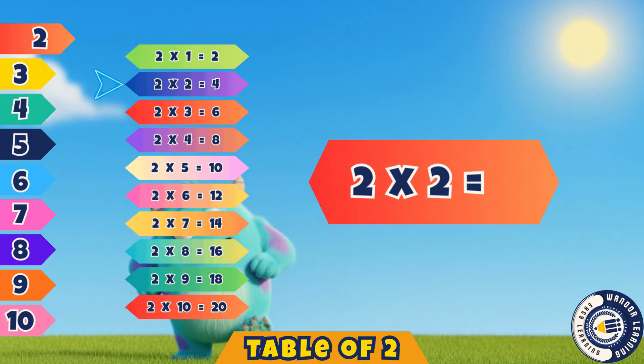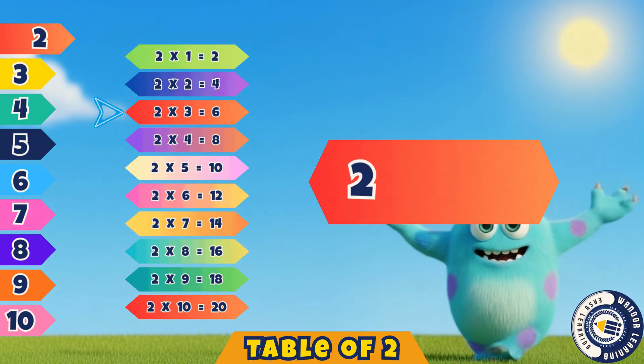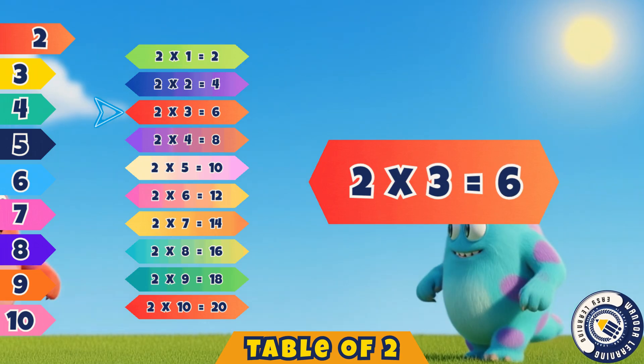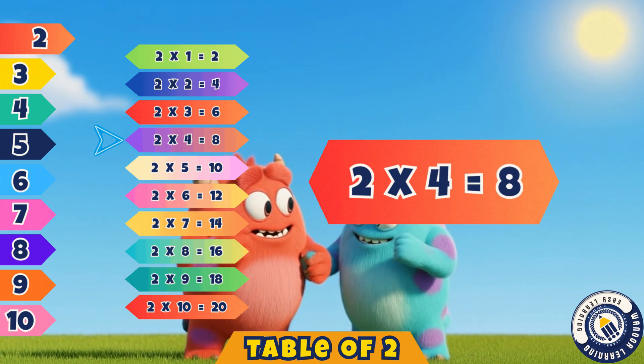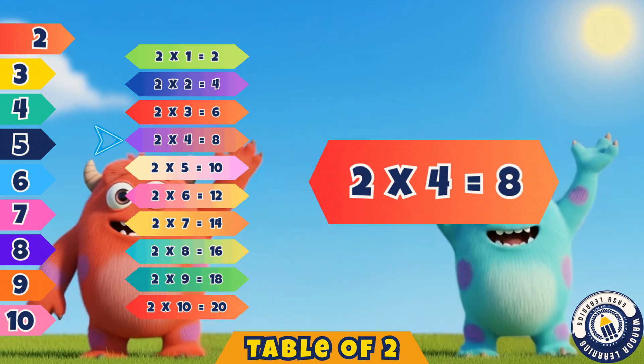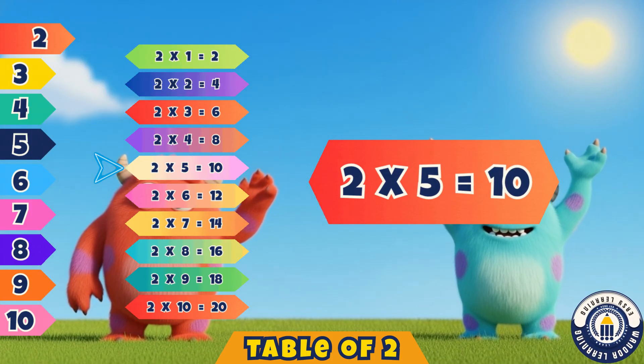Two twos are four. Correct, it's four. Two threes are six. Yes, that's six. Two fours are eight. That's right, eight. Two fives are ten. Yes, it's ten.